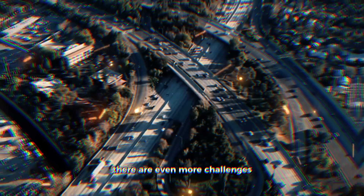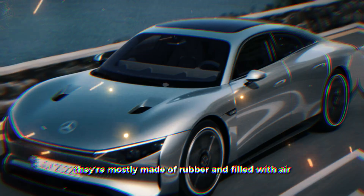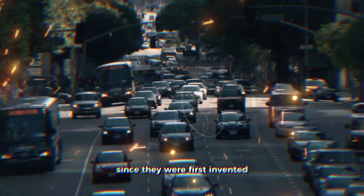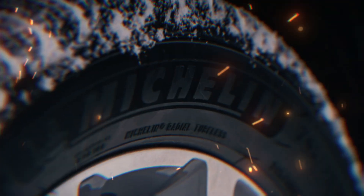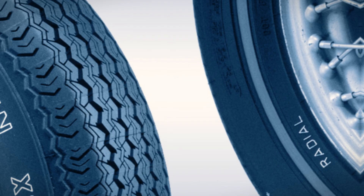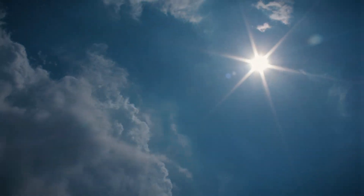With electric vehicles, there are even more challenges. Tires haven't changed much in their basic design for a long time — they're mostly made of rubber and filled with air — but there have been many improvements since they were first invented. For example, Michelin introduced the radial tire in 1946. Manufacturers have since developed new materials and rubber mixes that work better in different conditions, like cold weather.